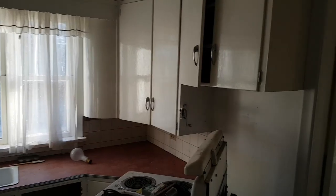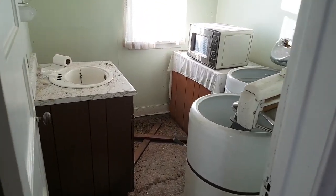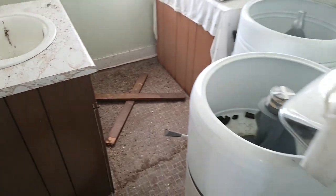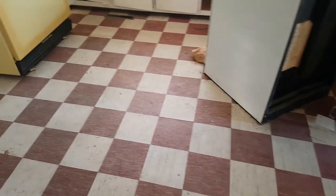Here's the kitchen. A lot of room there. Ceiling. The floor is a little humped through here.